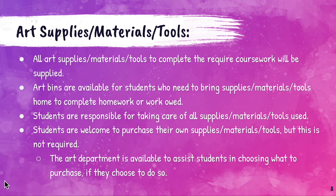This year, regarding art supplies, materials, and tools — everything students need to complete the required coursework will be supplied. Art bins are available for students who need to bring supplies, materials, and tools home to complete homework or work owed. In painting, there is no homework assigned. The only time work needs to be done at home is if a student is getting behind. Students are responsible for taking care of all supplies, materials, and tools used, and students are welcome to purchase their own supplies. However, this is not required.